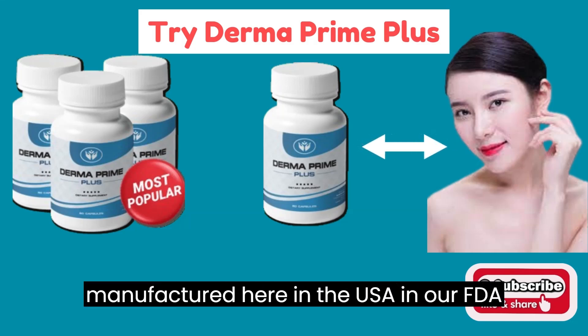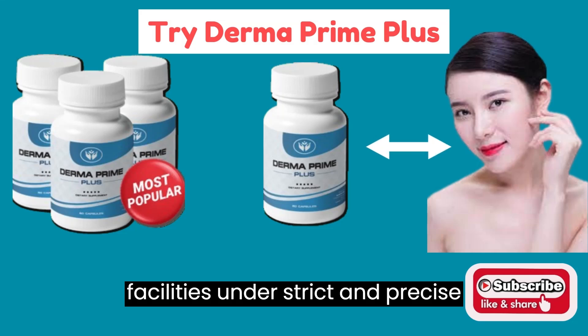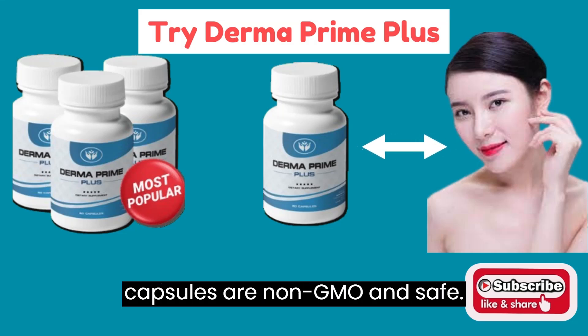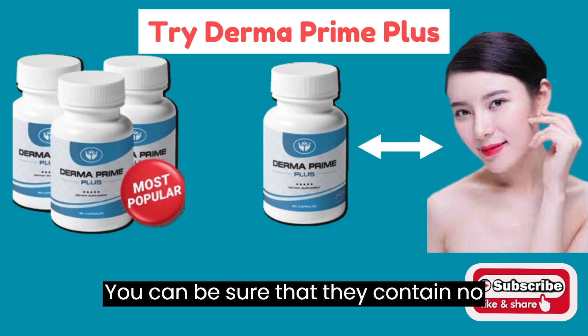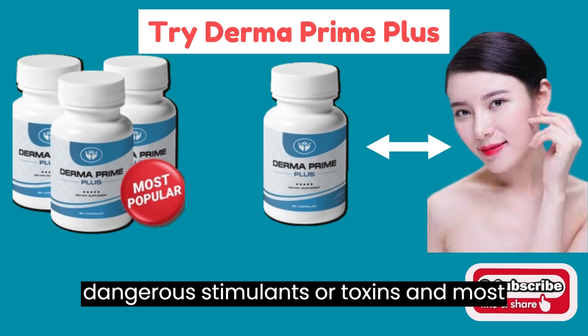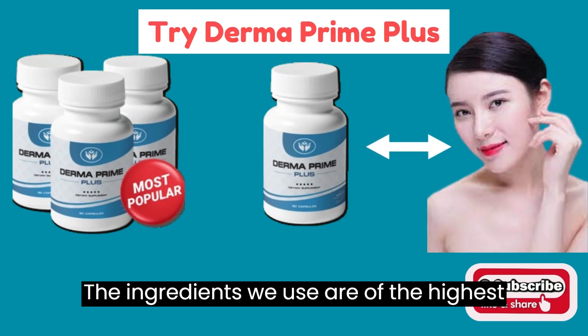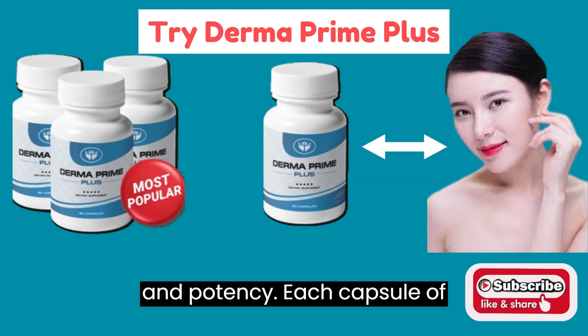Each capsule is manufactured here in the USA in our FDA-approved and GMP-certified facilities under strict and precise sterile standards. Derma Prime Plus capsules are non-GMO and safe. You can be sure that they contain no dangerous stimulants or toxins and, most importantly, are not addictive. The ingredients we use are of the highest possible standard and tested for purity and potency.